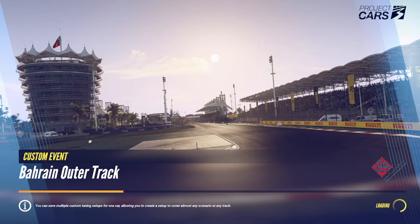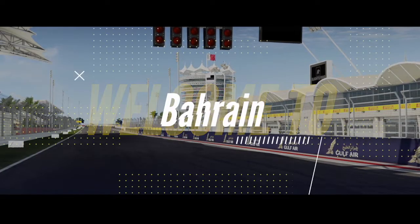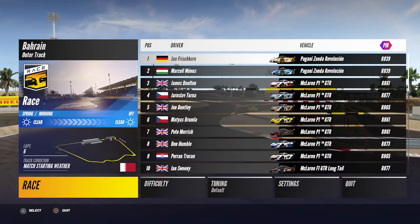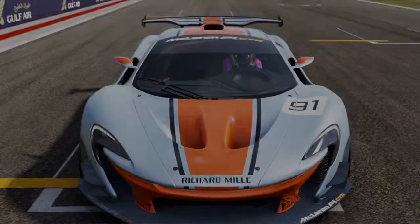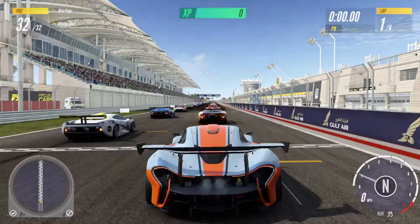Hello and welcome to today's video. Today we are here for Project Cars 3 at the Bahrain Outer Circuit. We have the McLaren P1 GTR — this is an absolutely amazing car. The McLaren P1 is one of my favorite cars ever. The only one I really like more is the Mercedes AMG One. But we've got the McLaren P1 here with the Gulf-looking colors, which is very cool.